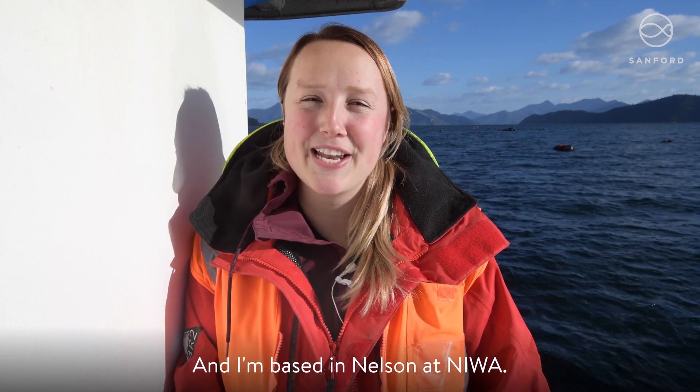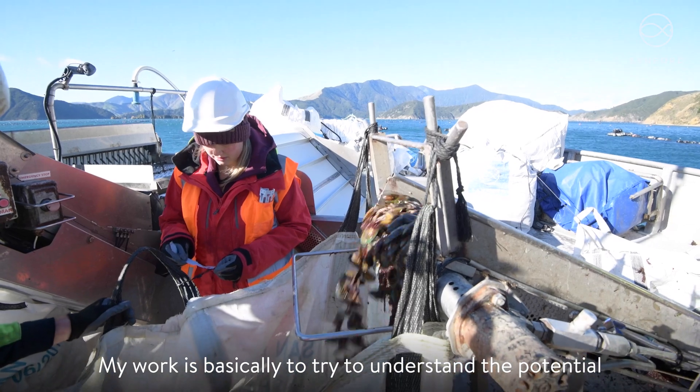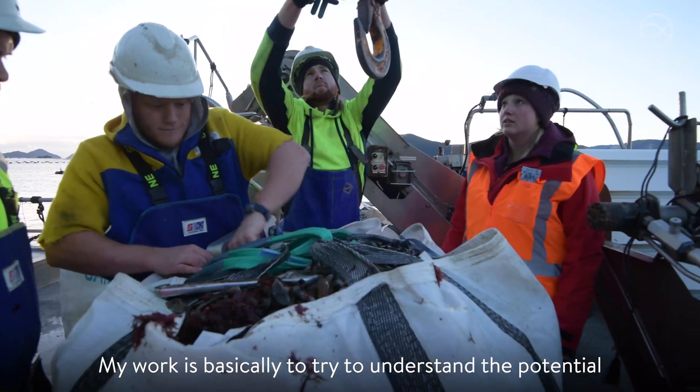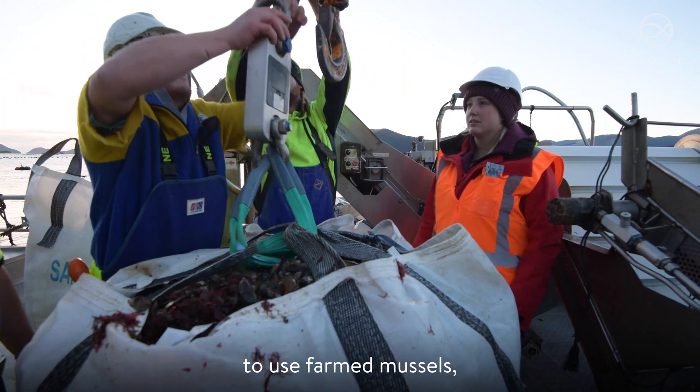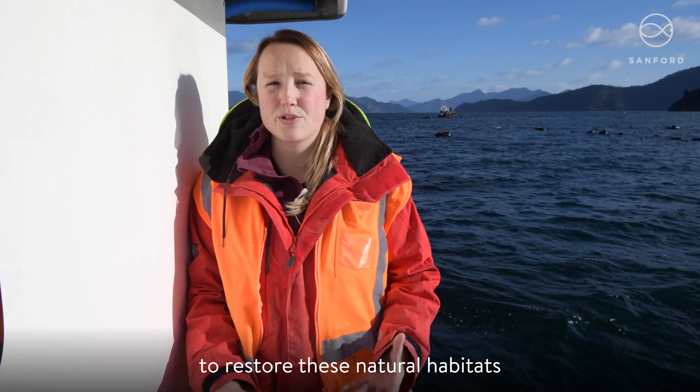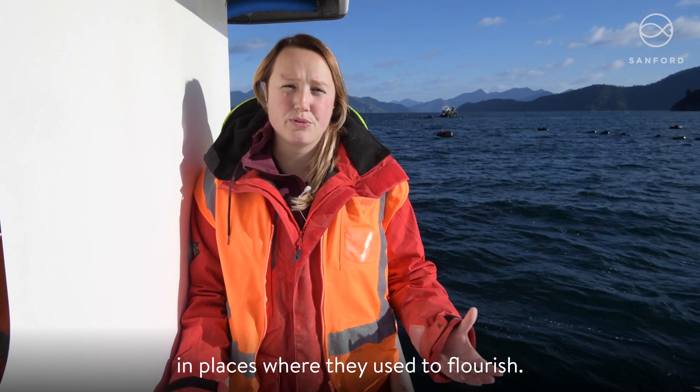My name is Emily Benjamin and I'm a PhD student at the University of Auckland and I'm based in Nelson at NIWA. My work is basically to try to understand the potential to use farmed mussels to put down onto the seafloor to restore these natural habitats in places where they used to flourish.